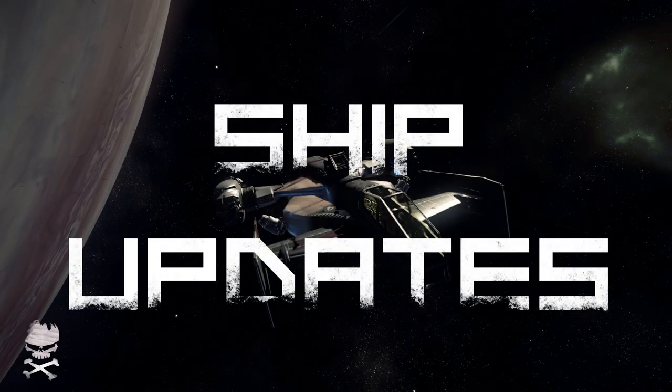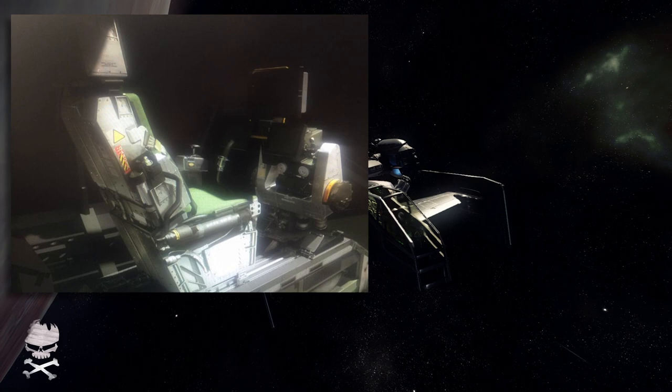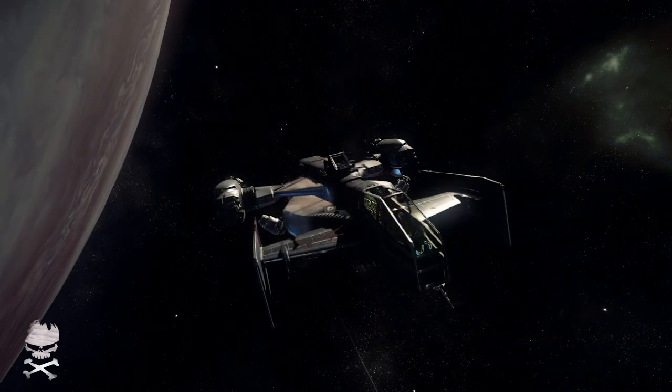Hey everybody, this is Minion Soldier and this is Ship Updates. Right off the bat, we got a new image from Sandy Gardner on Twitter. I believe this is the Herald's command chair and cockpit, because if you remember in a recent episode of ATV we were shown the work in progress on the Herald — they mentioned the pilot's command chair was missing, and then we got this image. A few people thought it might be the Buccaneer's pilot chair, but things usually aren't this refined going into concept sales.